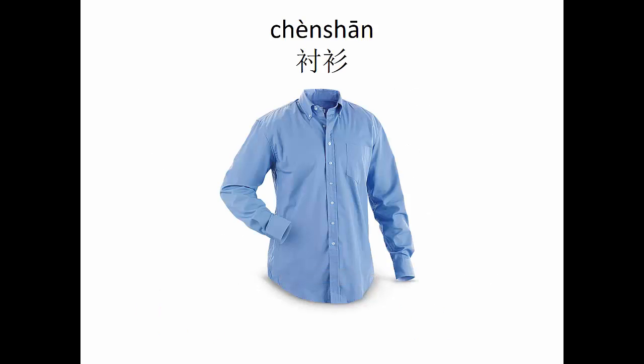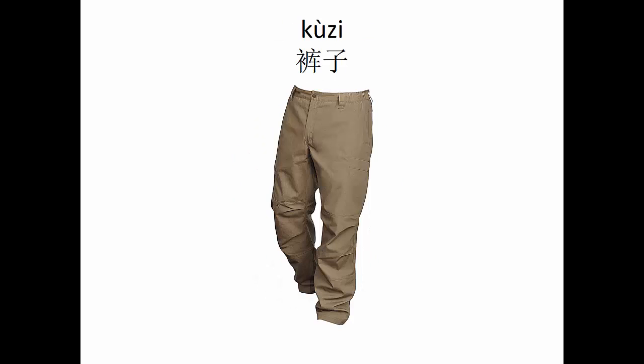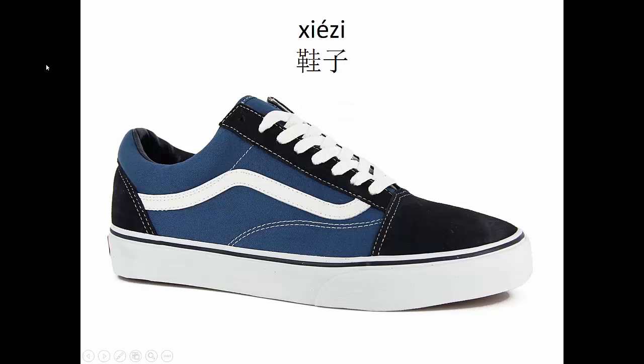The three clothing items that will appear in this video are 衬衫, shirt; 裤子, pants; and 鞋子, shoes.